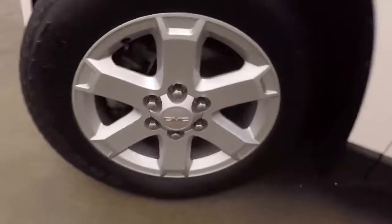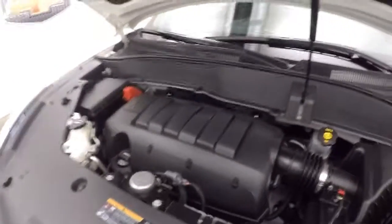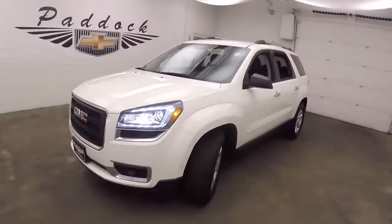Just gonna look underneath the hood. Nice alloy wheels, good tires again. And there's a 3.6 liter V6. Great on gas, nice and smooth. That's a 2013 GMC Acadia.